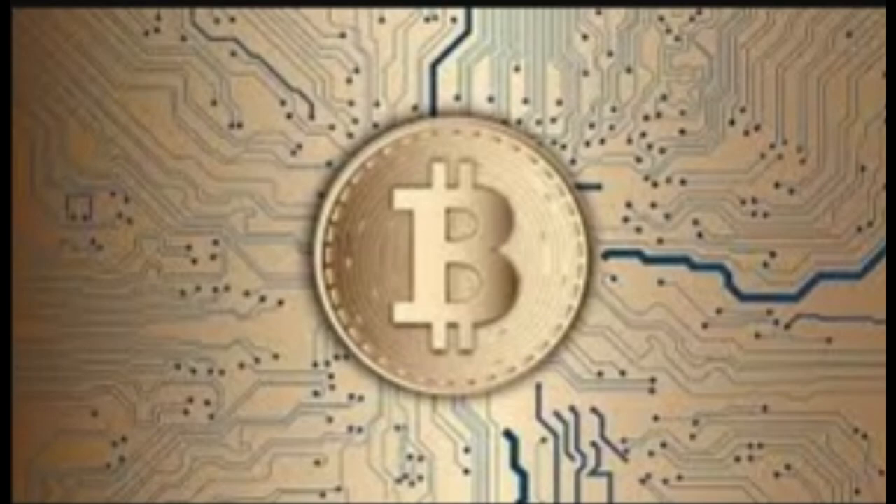The next cryptocurrency is Ethereum, also known as Ether, with the code ETH and a circulating supply of 122.43 million. Ethereum is a decentralized, open-source blockchain with smart contract functionality. It is the second most popular cryptocurrency after Bitcoin, founded by Vitalik Buterin in 2015. Ethereum allows anyone to build their own cryptocurrency, decentralized apps (DApps), and non-fungible tokens (NFTs) on the platform.